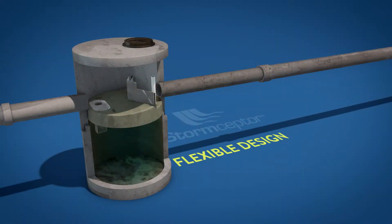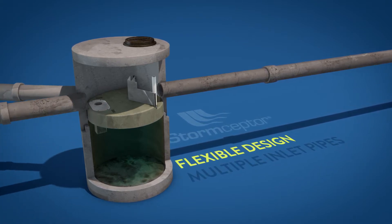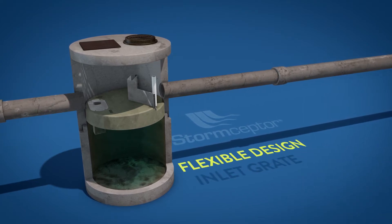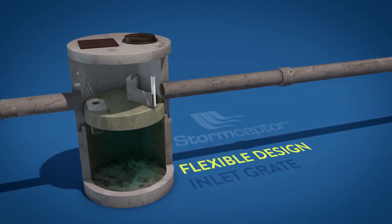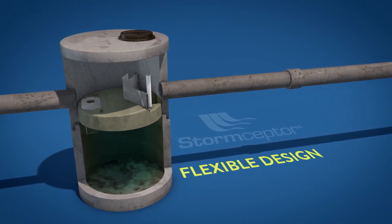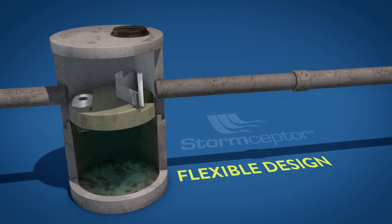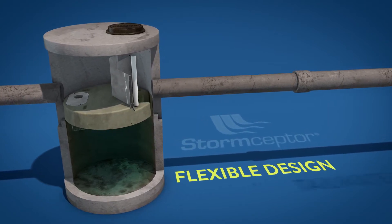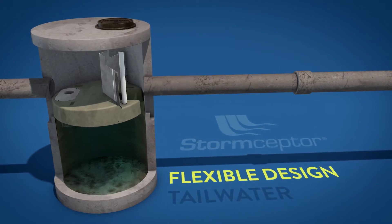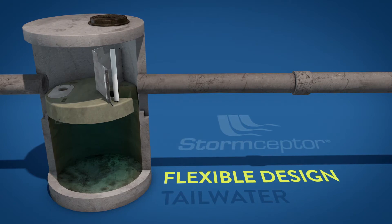Storm Scepter EF is flexible in design and can accommodate multiple inlet pipes, function as a bend structure, and can receive surface runoff through an inlet grate. This design flexibility reduces overall infrastructure costs and provides the engineer more site layout options. Additionally, the system can be configured to effectively operate in tailwater conditions caused by high groundwater level, tidal fluctuations, or seasonal fluctuations in surface water elevation.